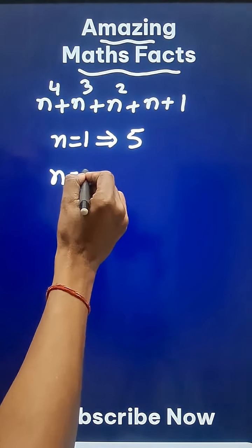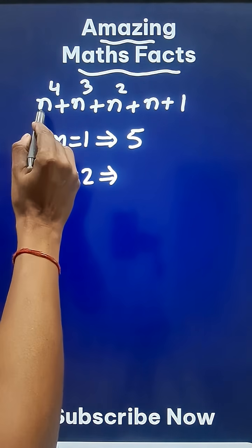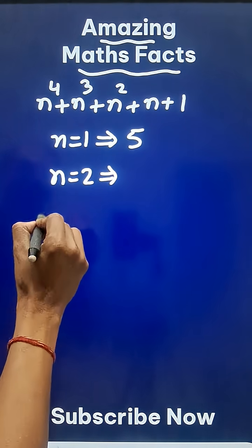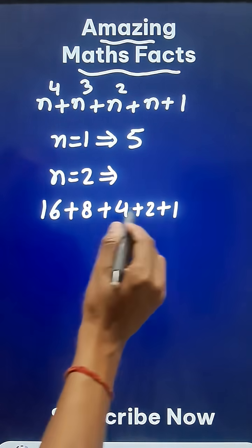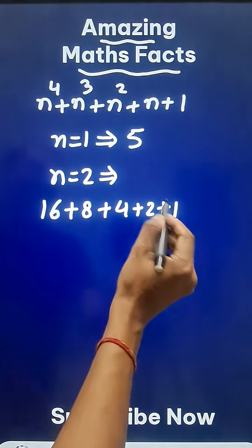What about n equal to 2? If you put n equal to 2, it will be 2 raised to power 4, which is 16, plus 8 plus 4 plus 2 plus 1, and that comes out to be 31.